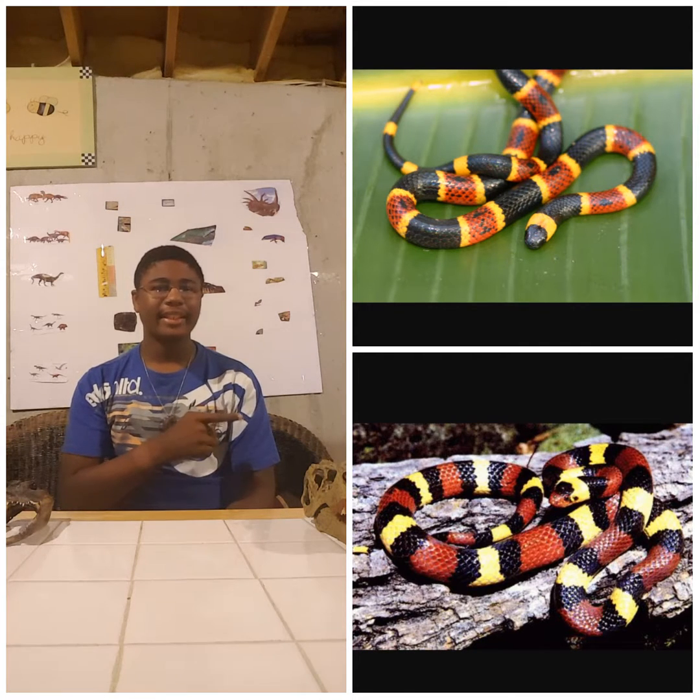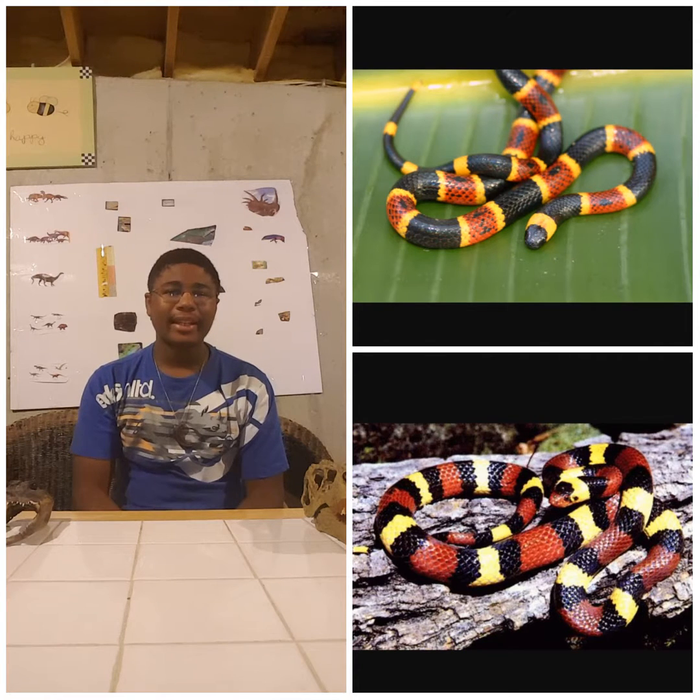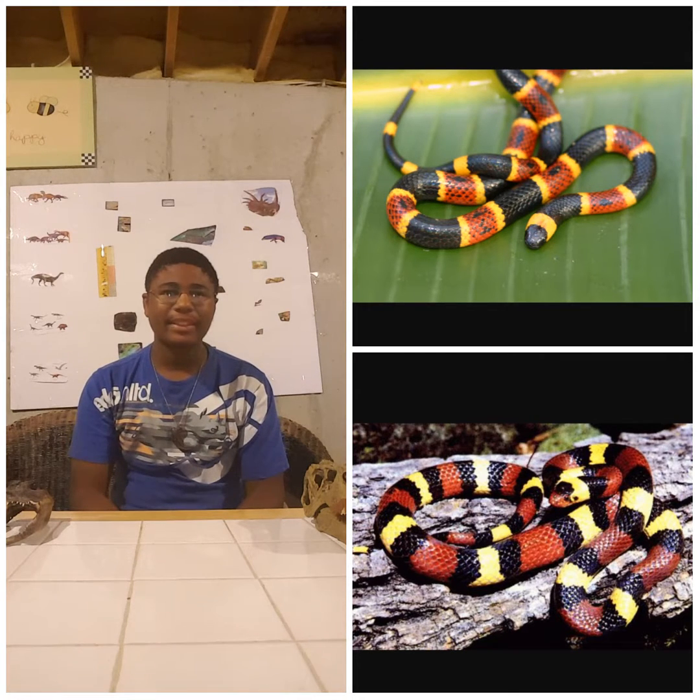With the Coral Snake, the red is touching the yellow, which means it's very, very dangerous. With the Scarlet Kingsnake, the red is touching the black, meaning it's harmless. That's how people can get these two confused and mistake one animal for what it is not.